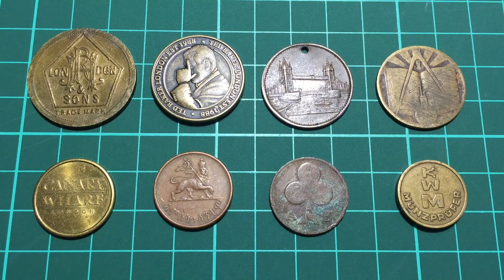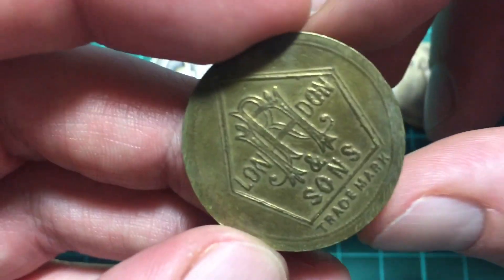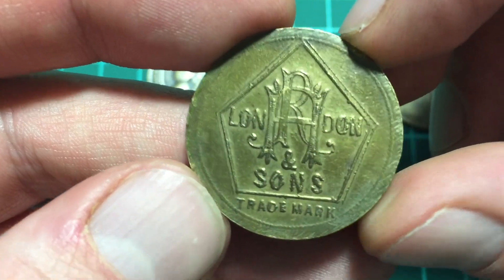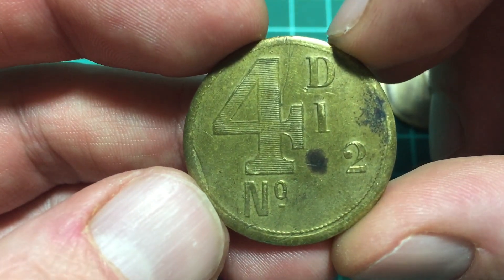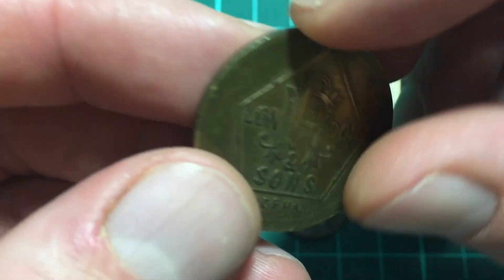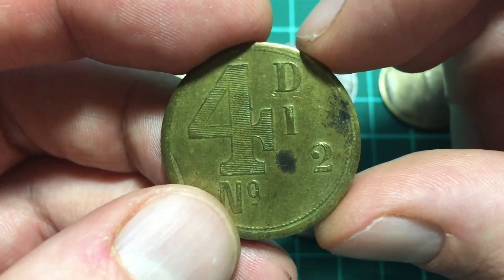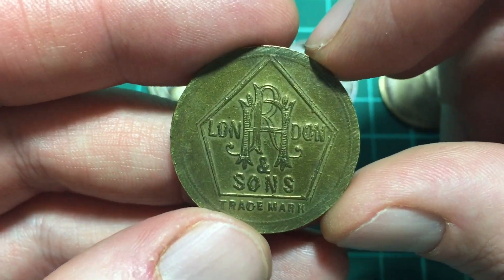Let's start at the top left. This token says 'RH and Sons London' trademark on the obverse with a flat edge, and on the reverse it says 'four and a half D' and 'No.' at the bottom for the number. I don't really know much about this — RH Hovenden is the company. I tried to do a bit of a Google search to find out anything more. I believe this is brass.